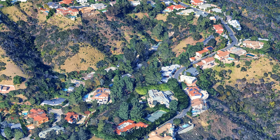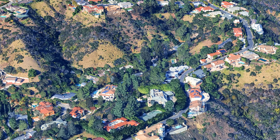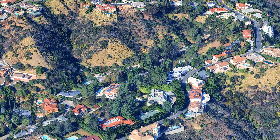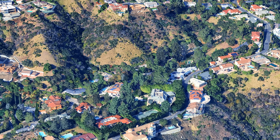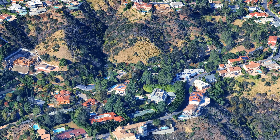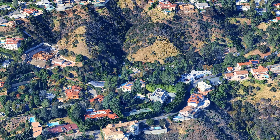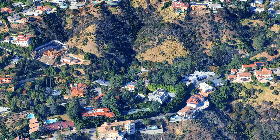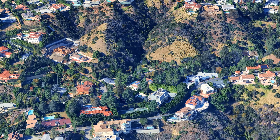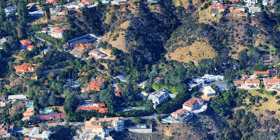Bel Air is not only known for its residential appeal, but also for its cultural significance within Los Angeles. The neighborhood hosts various events throughout the year that foster community engagement among residents. Furthermore, its proximity to attractions such as the Getty Center enhances the cultural experience. This home represents an exquisite blend of luxury living with sophisticated architectural design set within one of Los Angeles' most prestigious neighborhoods.